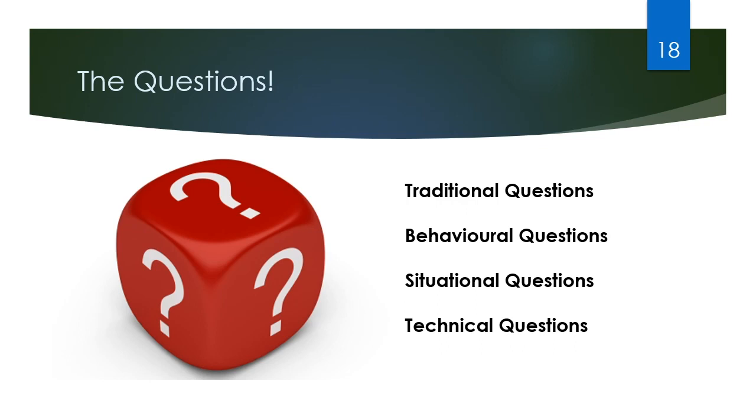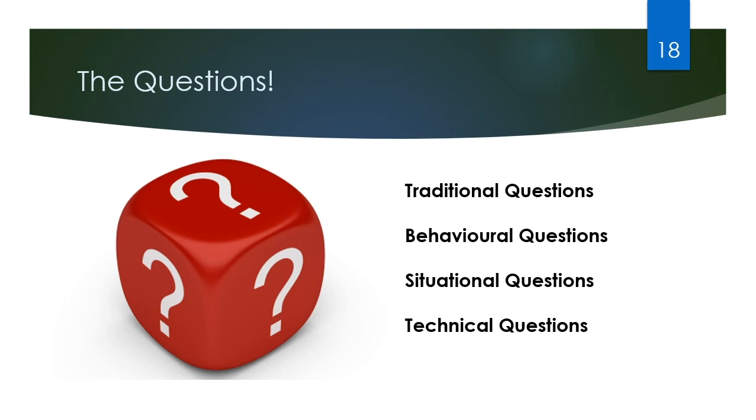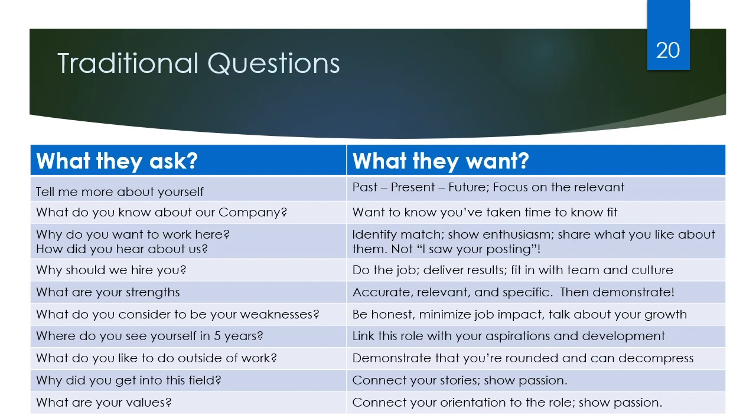The questions in the interview can be divided into four different categories: traditional, behavioral, situational, and technical questions. Traditional questions — the usual suspects — are those you'll likely get in most interviews, things like 'Tell me about yourself,' 'What do you know about our company,' or 'What are some of your strengths.' These questions are great because you can prepare them. You can find a list of traditional questions and have packaged or bottled answers for them — these questions should never catch you unaware. Your role is to understand why they're asking you that question and tailor your answer to best match the criteria they're looking for.